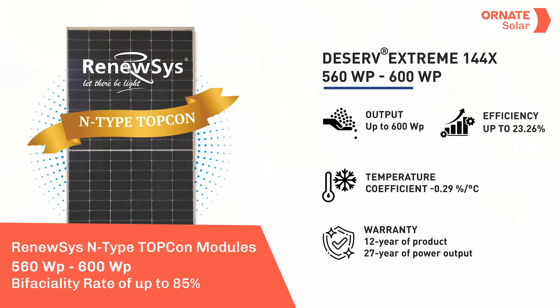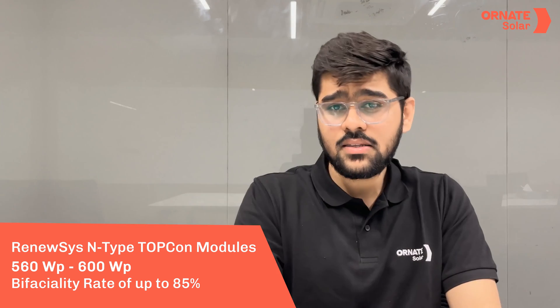Finally, are TOPCon modules worth investing in? Yes, definitely. This technology is not only more efficient but also more reliable than its predecessors. And if you're looking for a great TOPCon module, RenuSys is the way to go. The new RenuSys N-type TOPCon modules have an efficiency of up to 23.26% and a bifaciality rate of 85%. These made-in-India modules can perform well even in extreme weather conditions and degrade less than conventional modules.